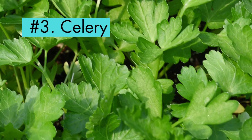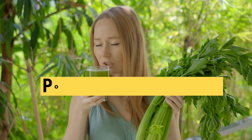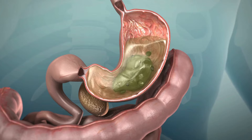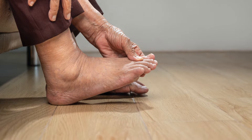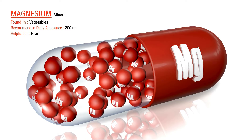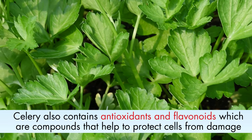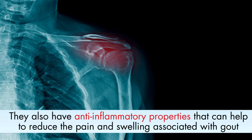Number 3: Celery. Celery is a vegetable that has been shown to help reduce uric acid levels. It is a good source of potassium and magnesium. Potassium helps maintain normal fluid levels inside our cells and helps to remove uric acid from the body through urine. Magnesium also helps to remove uric acid from the body, and helps to reduce inflammation and improve sleep. Celery also contains antioxidants and flavonoids, which help to protect cells from damage and have anti-inflammatory properties that can help reduce the pain and swelling associated with gout.